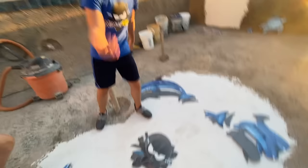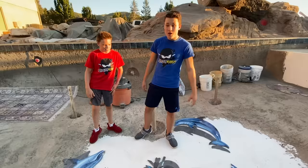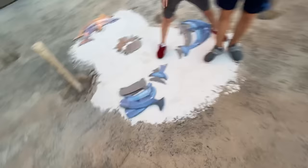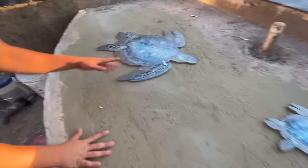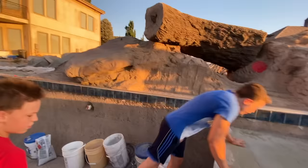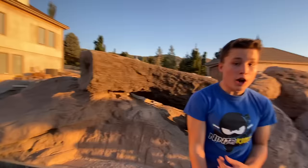We got dolphins, and in the middle we've got our Ninja Kids logo, so this is a one-of-a-kind pool. It's gonna be so awesome. Over here we got some turtles and some coral — it's a big turtle. We still haven't figured out exactly where we want the turtles, but I think they look awesome.